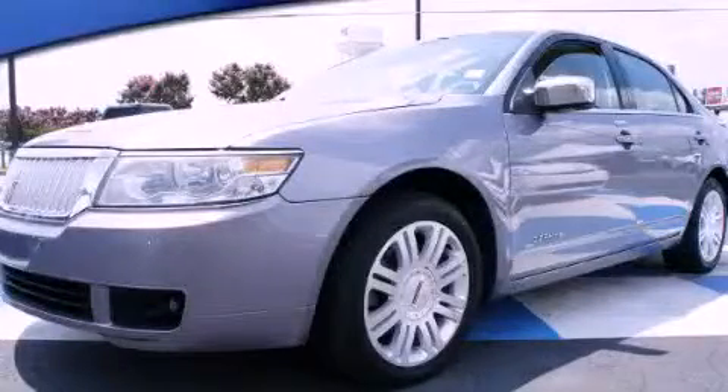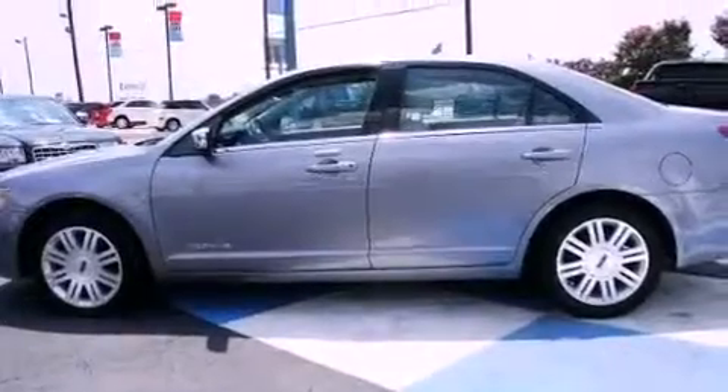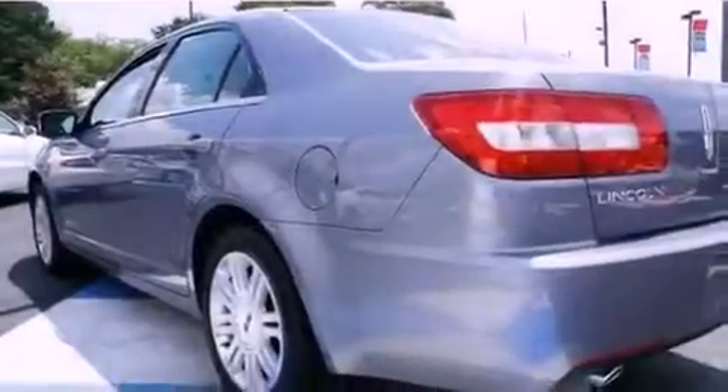This is a 2006 Lincoln Zephyr, a great fit and finish. It features a 3.0-liter six-cylinder engine and a six-speed automatic transmission.